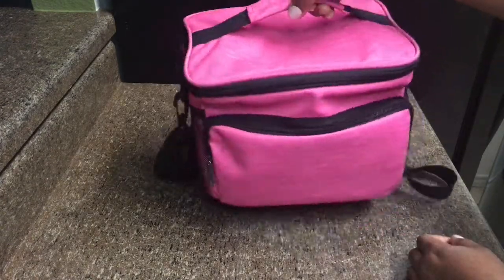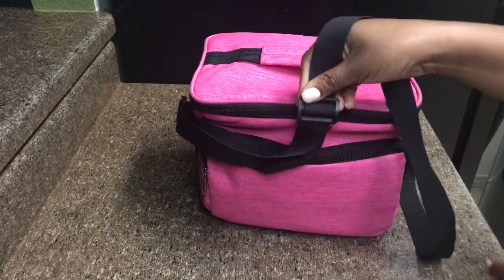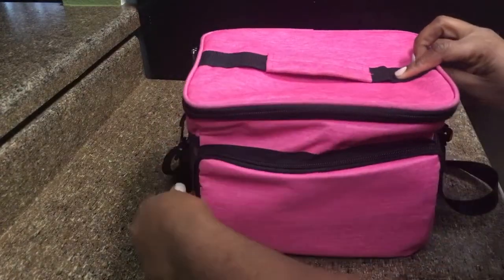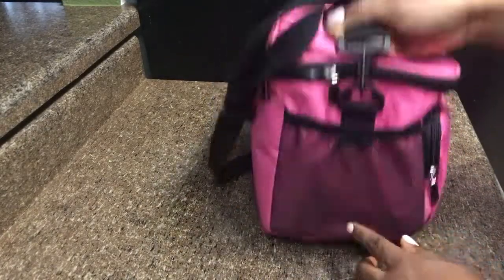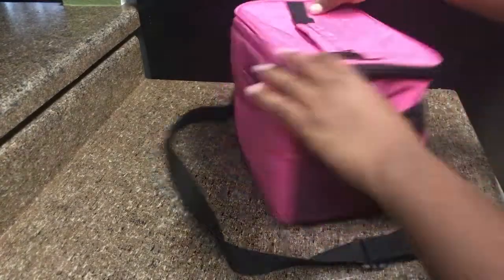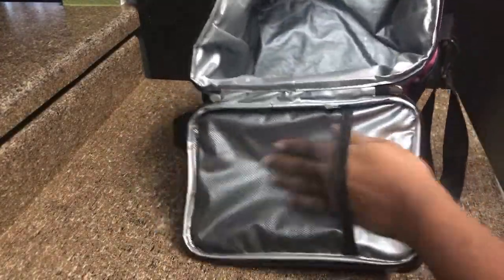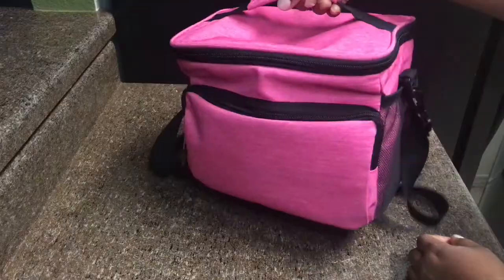I got this pink lunch bag and it's really cute. You can carry it by the handle or use the straps, and you can also adjust the straps on your shoulder. I like how it comes with different compartments, which is really convenient. It's very spacious on the inside — I carry my lunch, breakfast, snacks, sodas, or water bottles in there. It's a really cute bag.